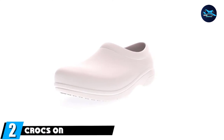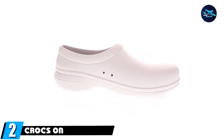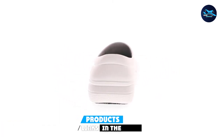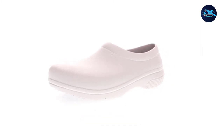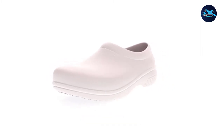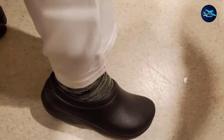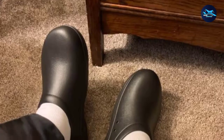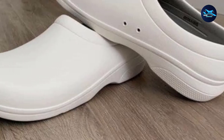Moving on to the next at number 2 with Crocs on the Clock Work Clog. Crocs are known for being incredibly lightweight, breathable shoes, and are also water-friendly. These are the same lightweight, relaxed-fit shoes, but with an enclosed toe and heel that meet the professional kitchen standards. The shoe is non-slip and easy to clean with just soap and water. The slip-resistant treads make it safe to wear in the kitchen while providing ample support.